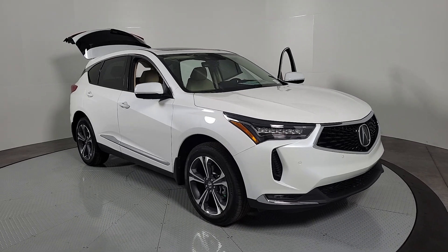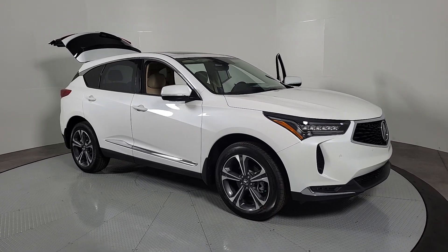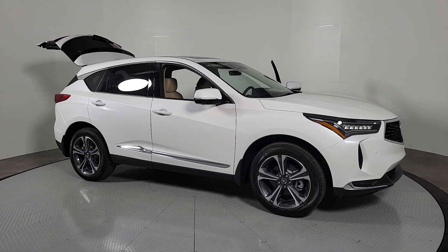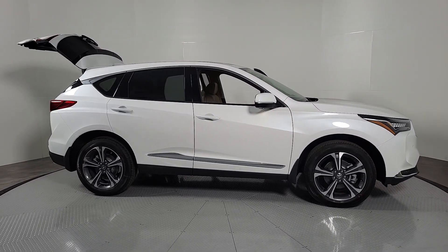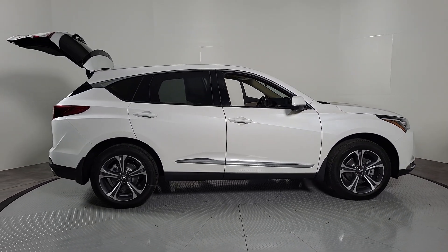Take a moment to check out the 2024 Acura RDX. You'll be sleek, safe, and smooth in the RDX luxury crossover SUV. The following are some of this vehicle's highlighted options.